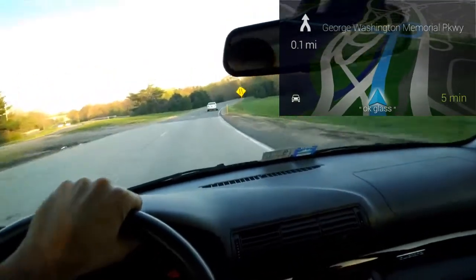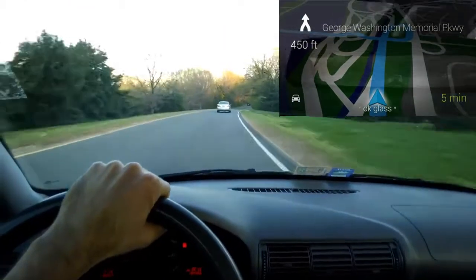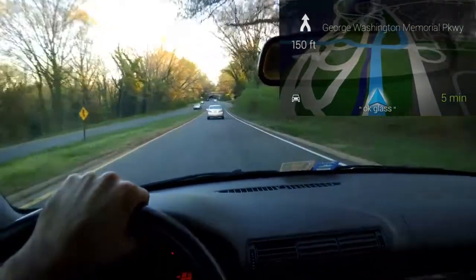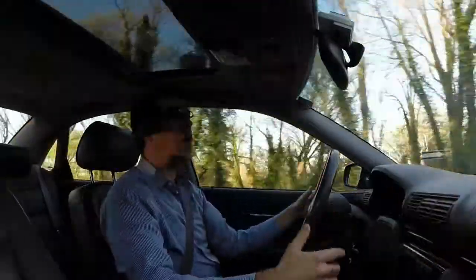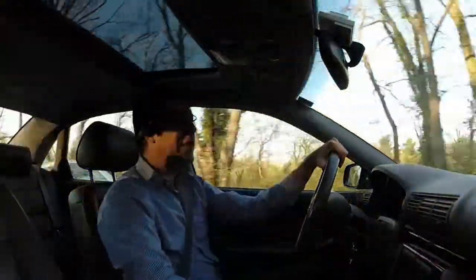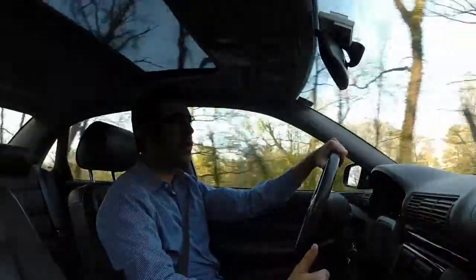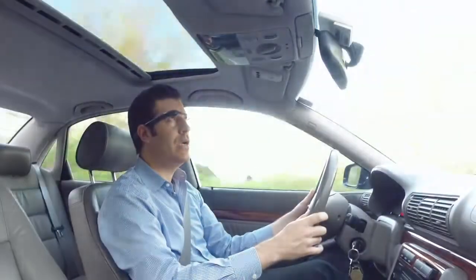The monuments are off to my left, and to my right is the Arlington National Cemetery. It's telling me to merge onto the GW Parkway — this is all of about a mile and a half or two miles at most. You also have the ability to do walking directions, just like you would in Google, as well as biking directions. So I'm going to take a right here.